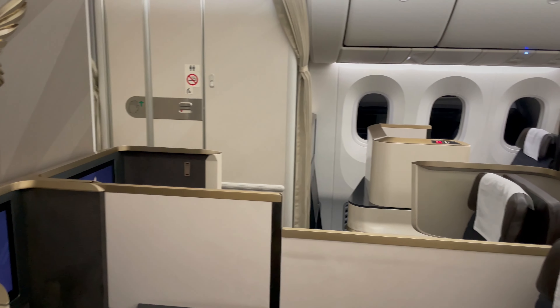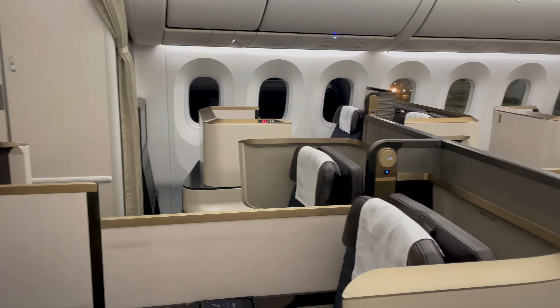Good evening and a very warm welcome to the Falcon Gold Lounge here at Bahrain International Airport. Tonight I'm going to be flying with Gulf Air through to London. It's a very late departure, setting off around 2:30 in the morning. I flew with them just a few months ago, just before I started the YouTube channel, and had a really good time with them across to Manila. Looking forward to seeing how they do tonight across to London — it's going to be a good trip.